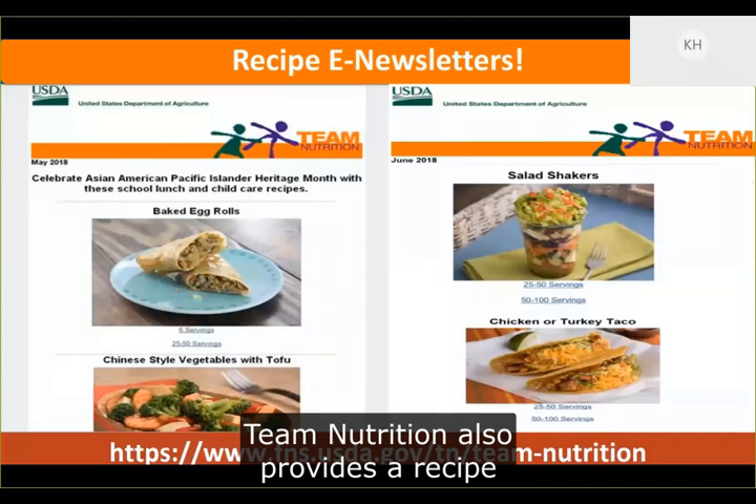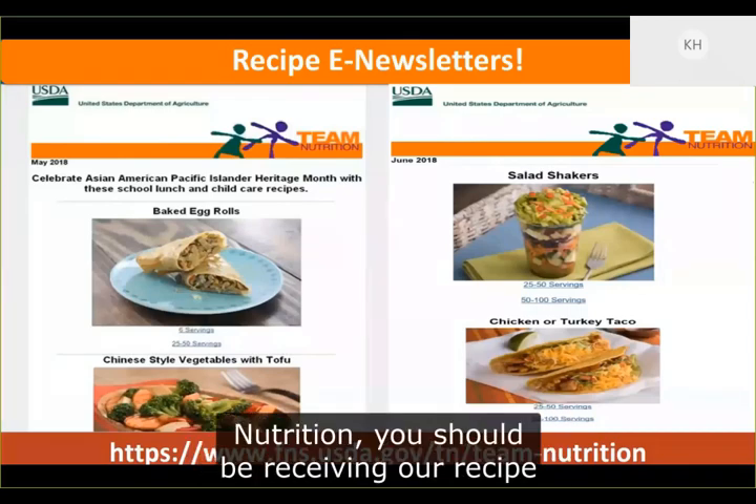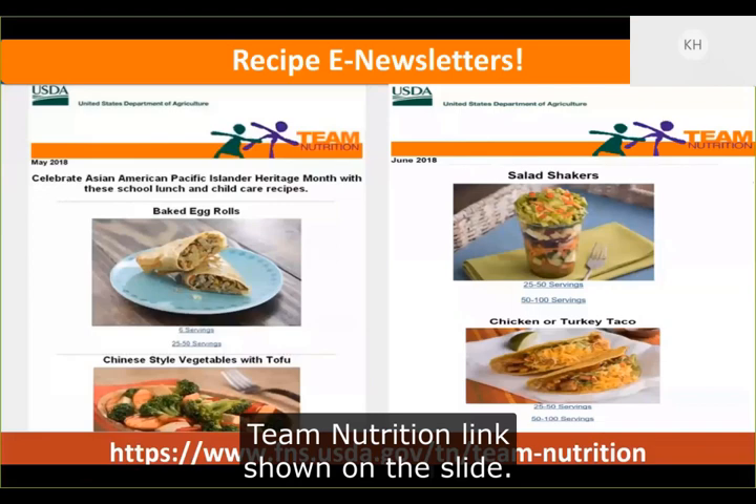Team Nutrition also provides a recipe newsletter. If you subscribe to correspondence from Team Nutrition, you should be receiving our recipe newsletter. To sign up for our newsletters, go to the Team Nutrition link shown on the slide.